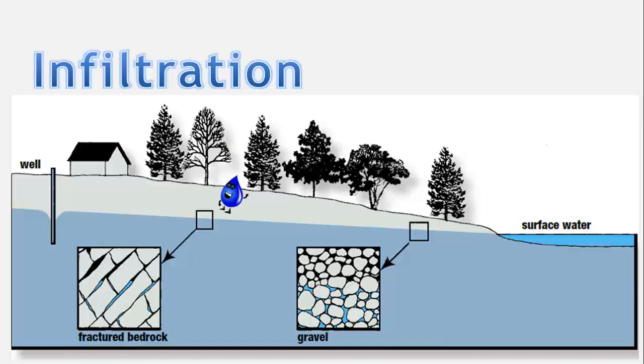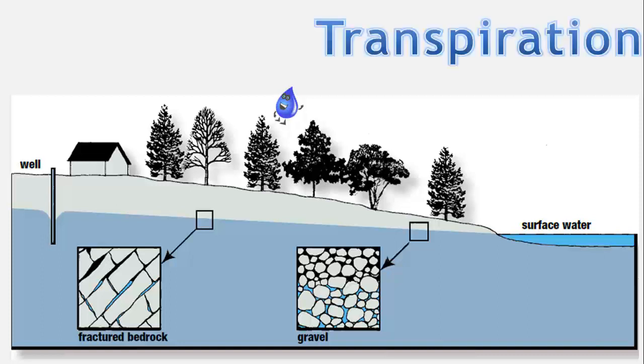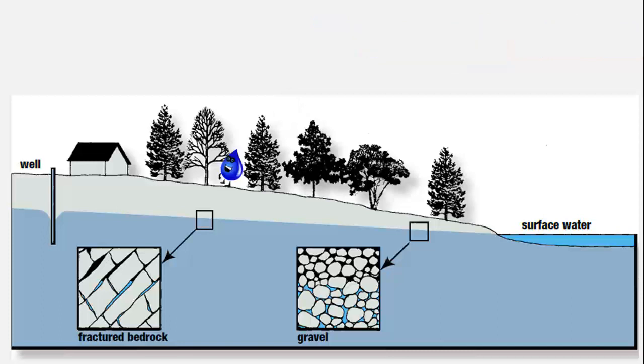If a water drop infiltrates the soil, it may be used by plants. If a plant soaks the water up through its roots, it will soon be released out of the pores in the leaves, on a fast track back to the sky through a process called transpiration. Of course, water underground may also spend a long time slowly trickling through rocks and soils until it seeps out of a spring or collects in an aquifer. An aquifer is an underground rock or soil formation that stores water like a sponge — aquifers are the source of well water that many people use in their homes.